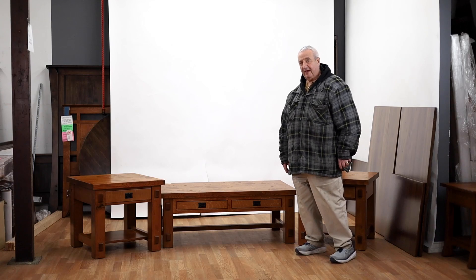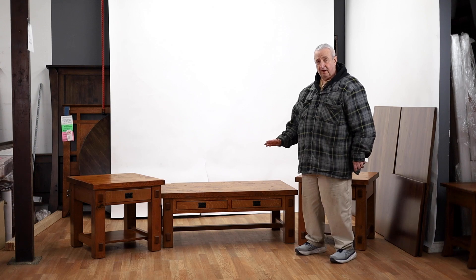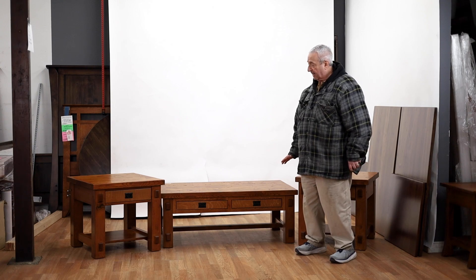Hi, I'm Leon from Barn Furniture in Van Nuys, California. You can see beautiful furniture here in our gigantic showroom in Van Nuys.